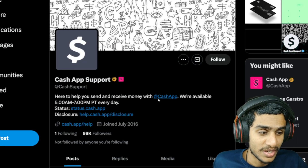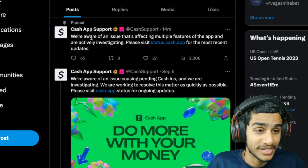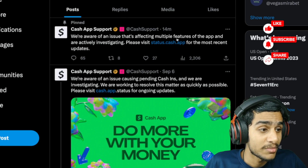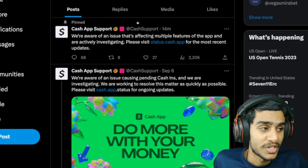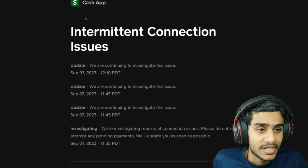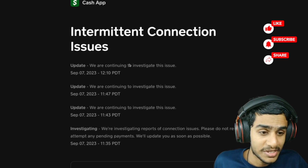Let's check Cash App Support. Here you can see Cash App Support posted an update 14 minutes ago: 'We are aware of an issue that is affecting multiple features of the app. We are actively investigating. Please visit status.cash.app for the most recent update.' So let's check out that status page — Cash App is showing intermittent connection issues, and they have acknowledged the problem.